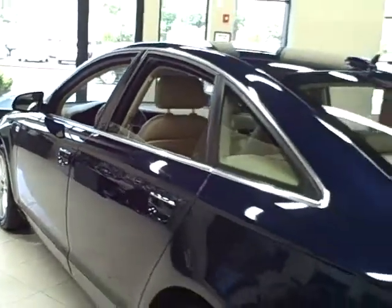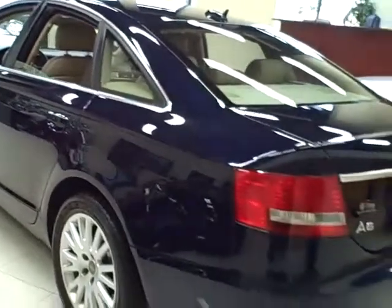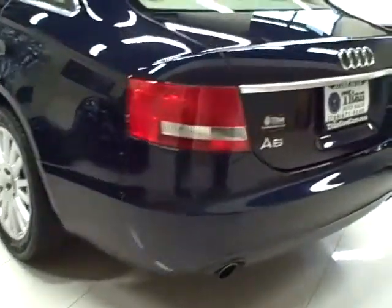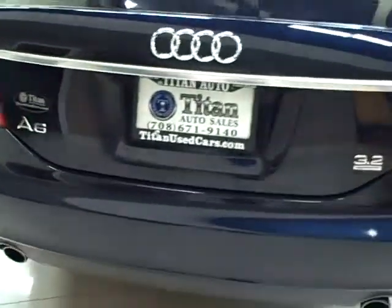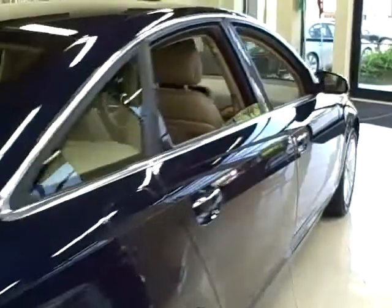This Quattro AWD A6 is super clean and just serviced. With all-weather capability and excellent ride quality, it's not just fun to drive, but it's loaded, too.